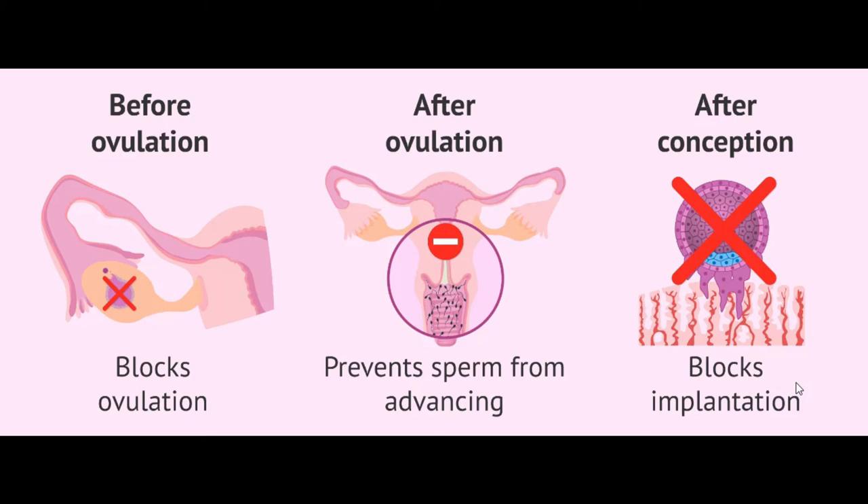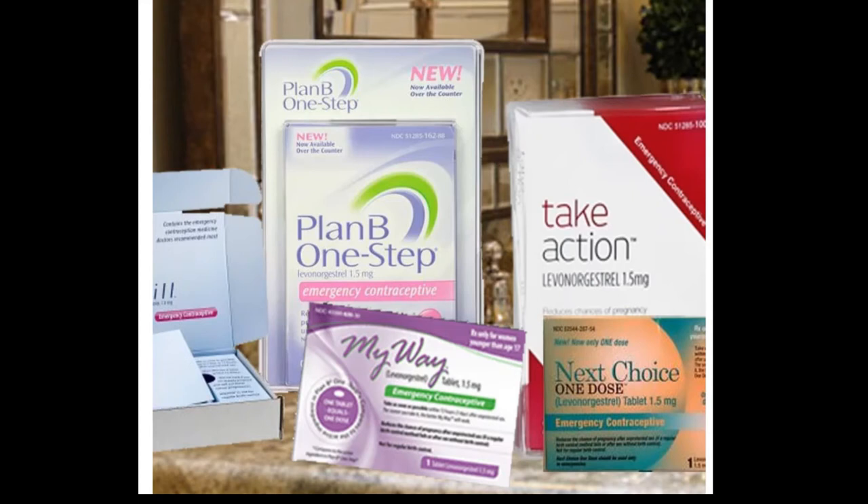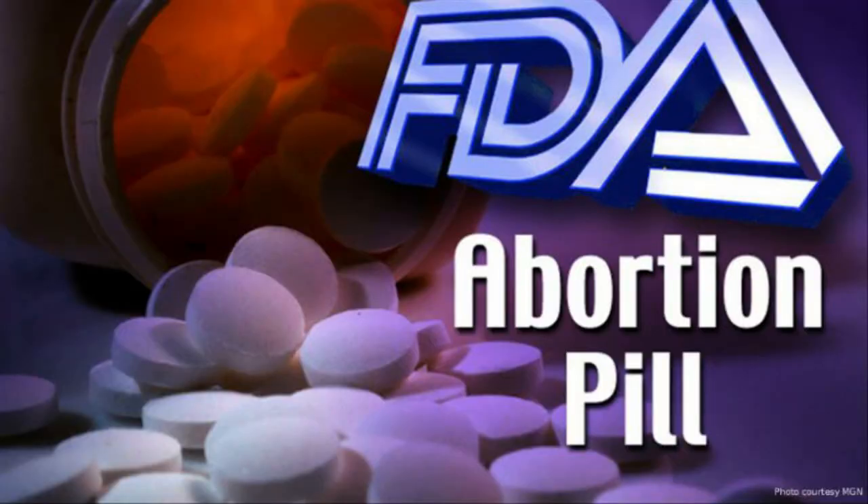If you're already pregnant, the morning after pill will not end your pregnancy. That is totally different from the abortion pill, which is used to remove the attached embryo from the uterine wall. The morning after pill does not do that — these are two completely separate pills.